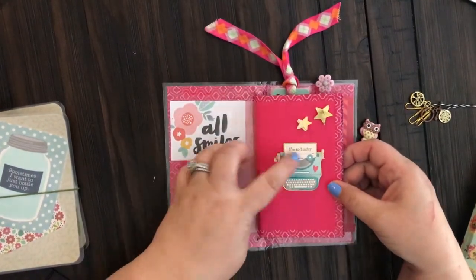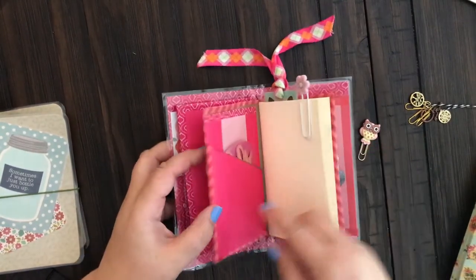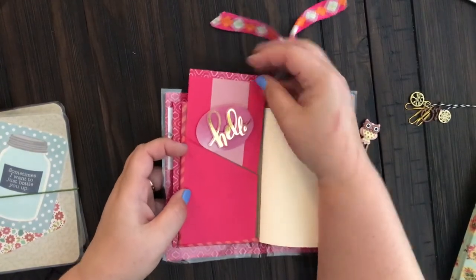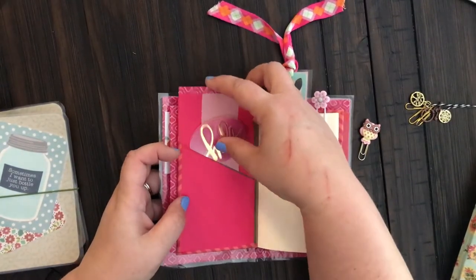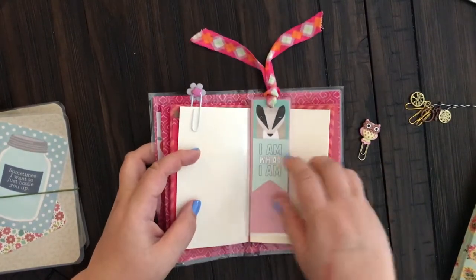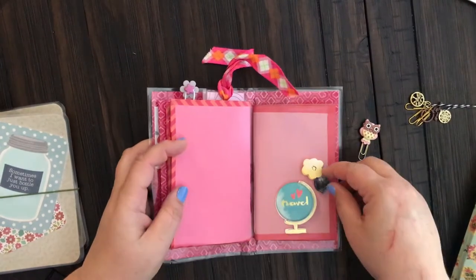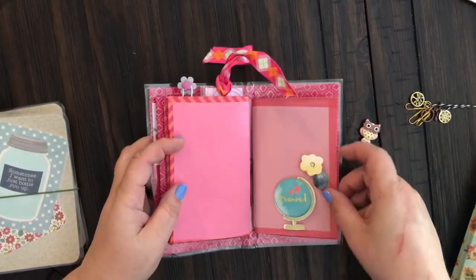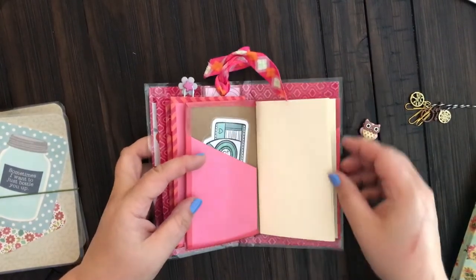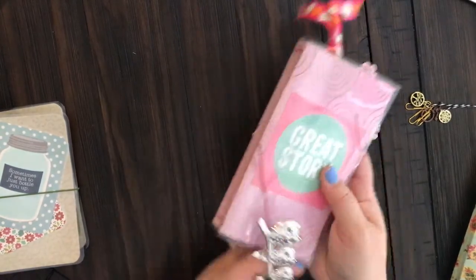There's the first one with some cute little raised stickers. Here's the second one with another cute little paper clip, a little note that says 'hello' inside. I made this little bookmark with an old shoestring I had. And there's the last one with some more raised stickers and this little camera that I laminated. So that's the first travelers notebook.